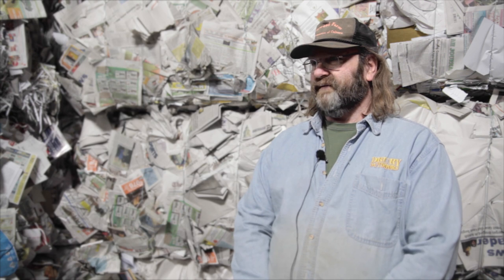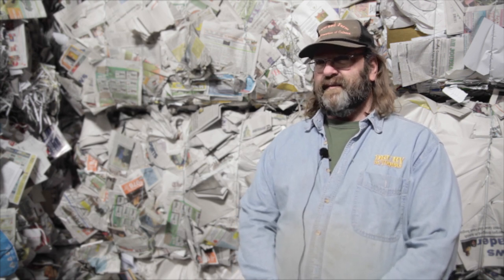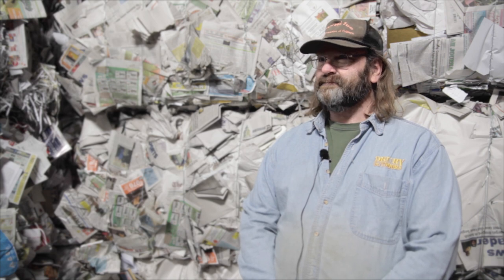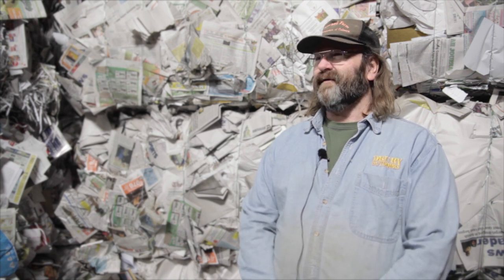Everyone benefits from this place — our community, everybody that shops here, everybody that comes for a grant, everybody that donates. You are a small piece of a very large puzzle. It's just a wonderful commitment from the community. I've never seen this kind of commitment to recycling and volunteerism. It's a wonderful thing.